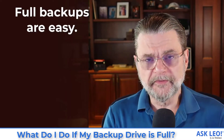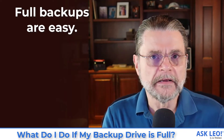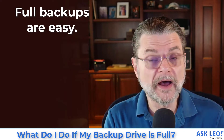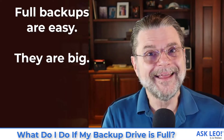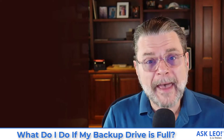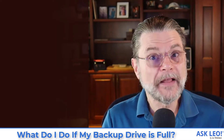Full backups are easy. A full backup image is a copy of absolutely everything on your machine. It's something I recommend frequently — prior to major changes and periodically. The problem with full backups, of course, is that they're big. They are a copy of everything. Even with compression offered by most backup programs, the resulting backup images are really big. That means if all you're doing is full image backups, you're going to run out of disk space pretty quickly.